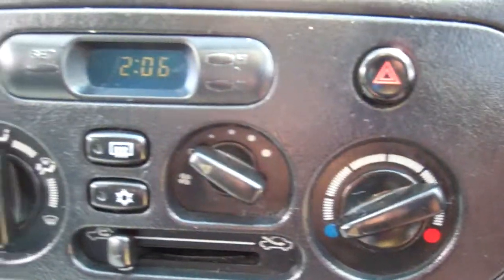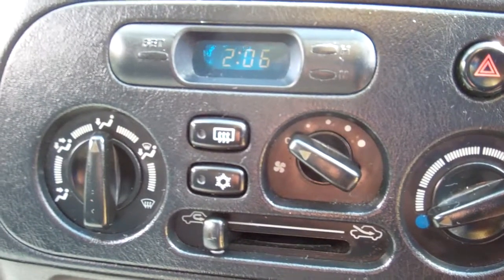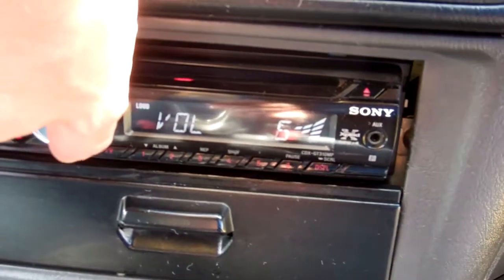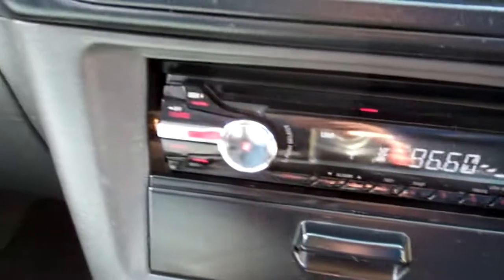Over here we have air conditioning controls but aircon is not working, please be aware of that. Down here, Sony Xplod CD radio player. Just turn that up — there you go, working, gets your Kiwi stations.